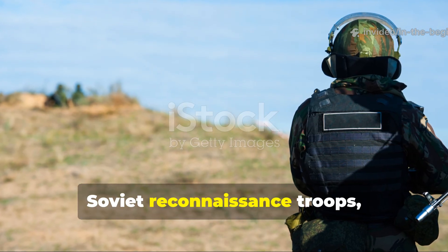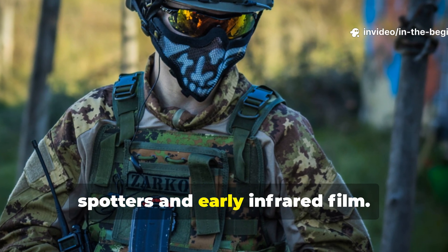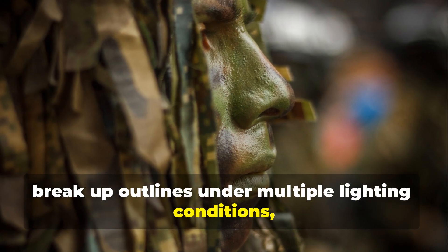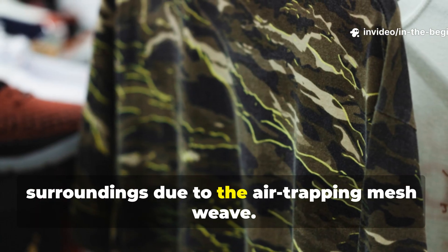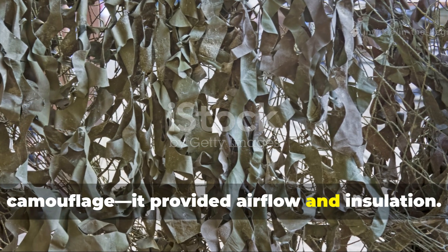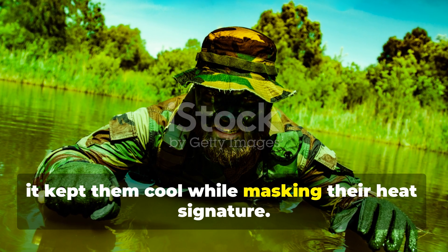During the Cold War, Soviet reconnaissance troops, Spetsnaz units and CBRN specialists wore this pattern during exercises involving both human spotters and early infrared film. The results stunned observers. The suits could break up outlines under multiple lighting conditions, and under some early thermal optics they appeared colder than their surroundings due to the air-trapping mesh weave. That mesh wasn't just visual camouflage — it provided airflow and insulation. Soldiers operating in mosquito-infested swamps and humid river valleys found that it kept them cool while masking their heat signature.